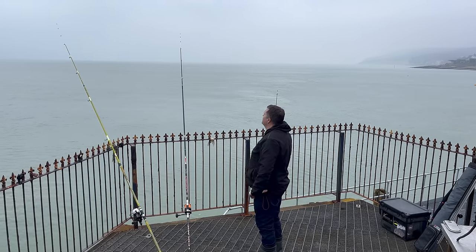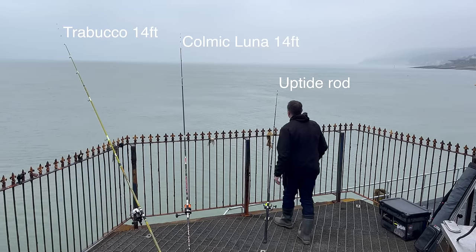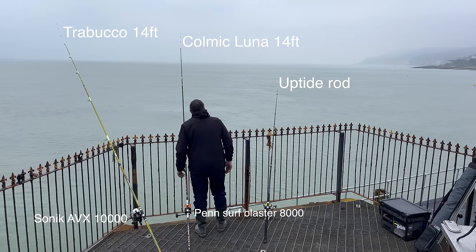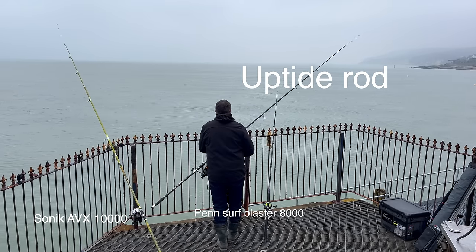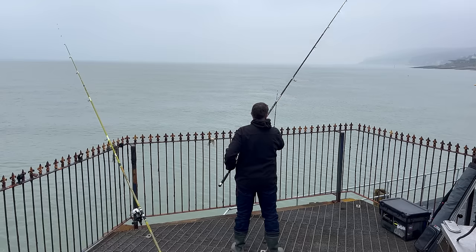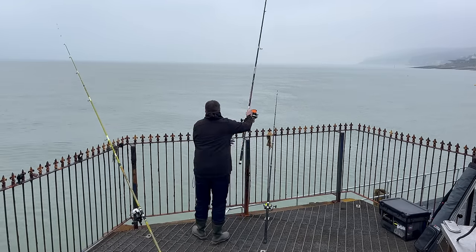I've got my normal two rods out here — these are continental rods, not ideal for the pier to be honest, a little bit long. Not too bad when you're bringing a fish in, but moving it around the pylons and stanchions is tricky. There's a little uptide rod being used by the guy that looks after the pier hut here — he's just dropped it down into the tide run. I'm sort of copying what he's doing really. Always have a look at what the locals are up to.